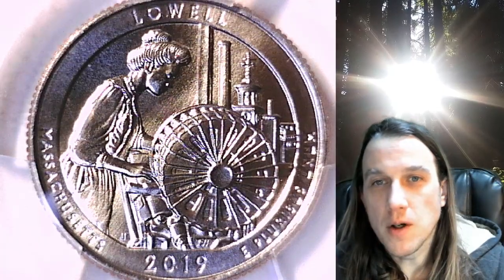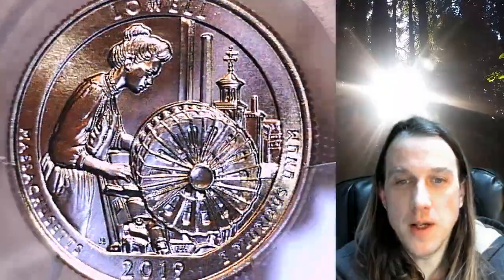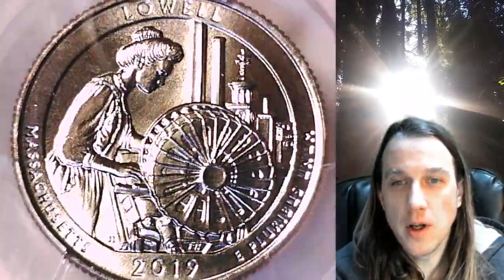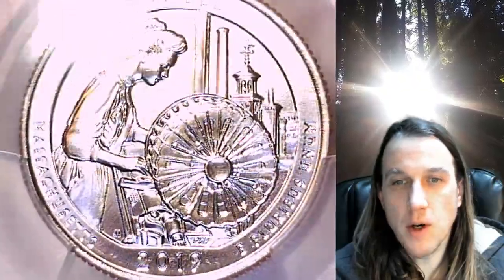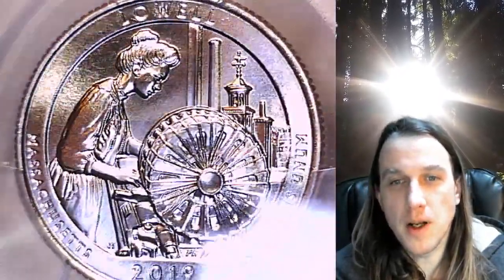Welcome to Time Traveler's Coin Exchange. The next coin we're going to take a look at is a 2019 W Washington National Park quarter. This one is a business strike quarter from the West Point Mint. It has been graded by PCGS and they graded it Mint State 66. It features Lowell National Park in Massachusetts.